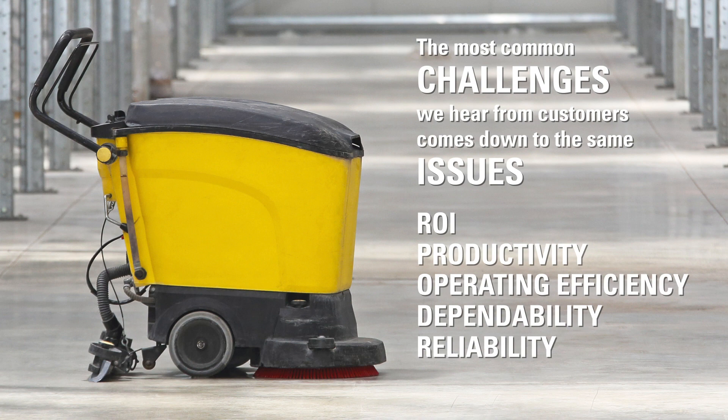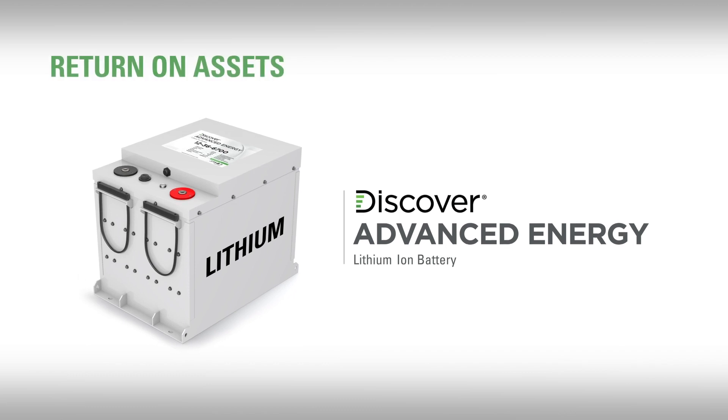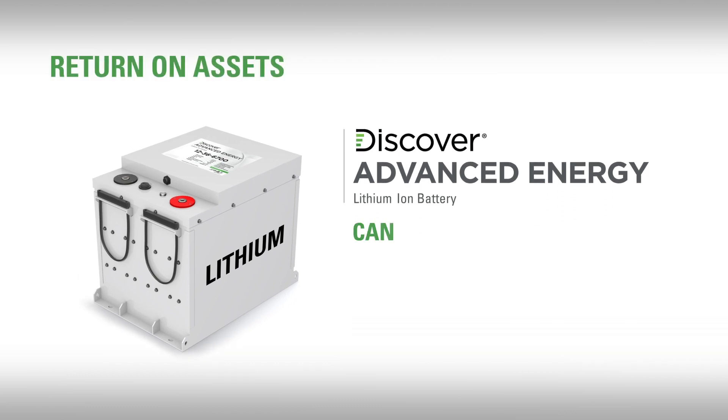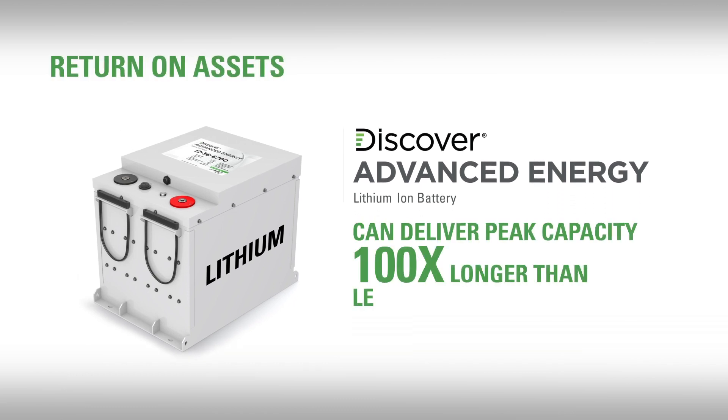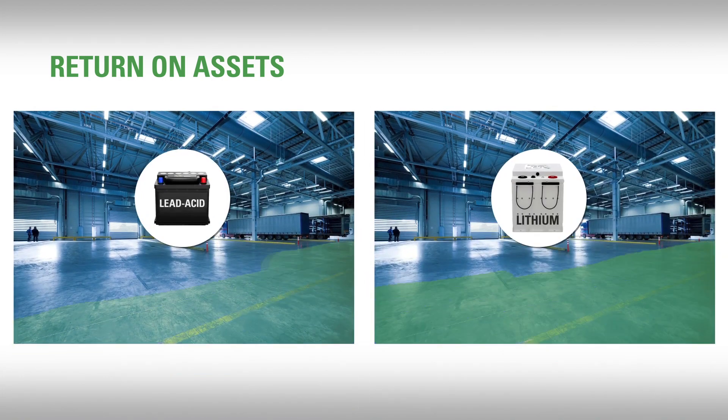Let's tackle each of these lead-acid issues with comparison to a superior battery alternative, such as our Discover Advanced Energy Lithium-Ion Battery System. When it comes to your return on assets, Discover AES can deliver peak capacity for hundreds of times longer than lead-acid batteries, which means it can clean the same square feet for years, sustaining the return on people and equipment investments.